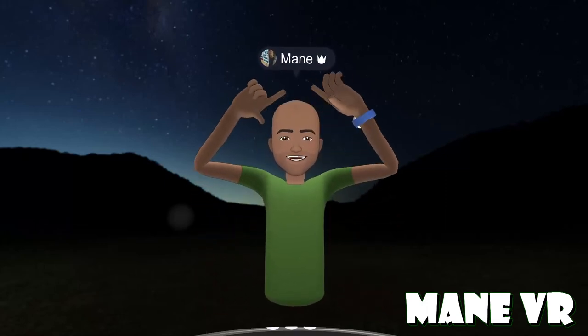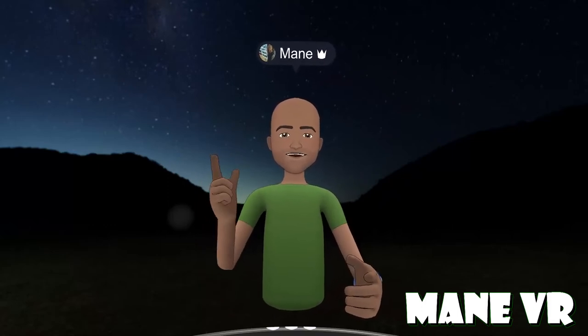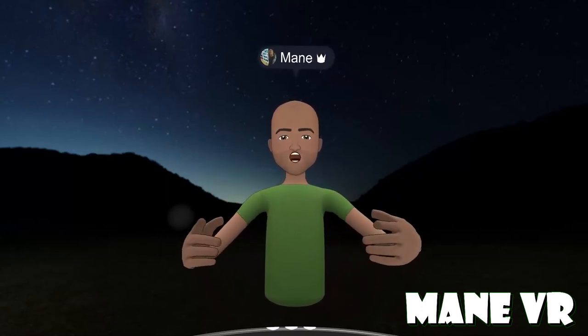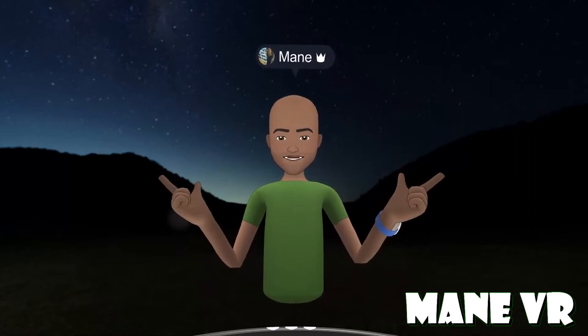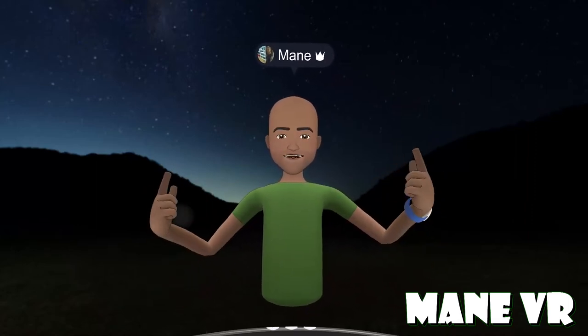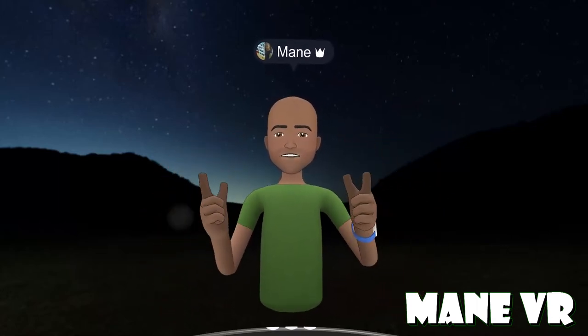Hey everyone, it's your boy here, Main, bringing you another video where I'm talking to my seated VR gamers. So one of the most important things in being a seated VR gamer is what you're sitting on. And yes, I know that HMDs are also important, but what you're sitting on is a very big deal.